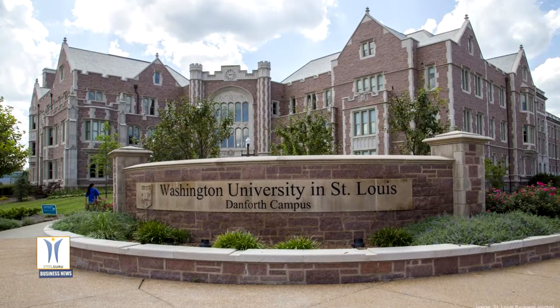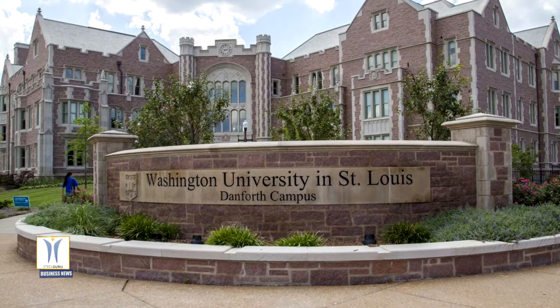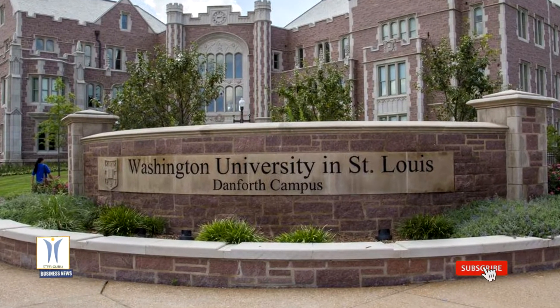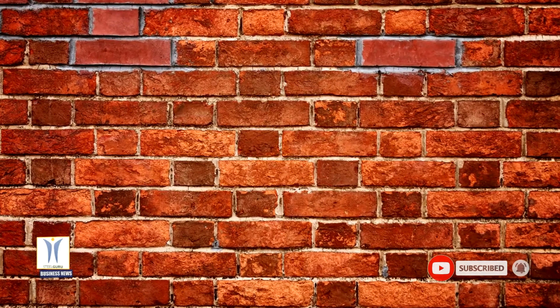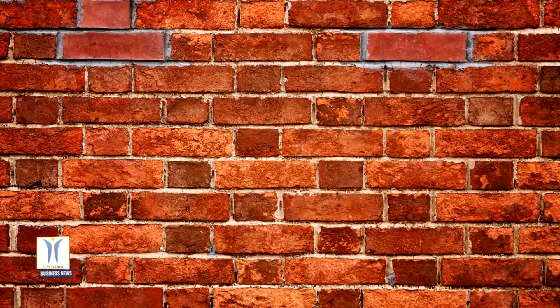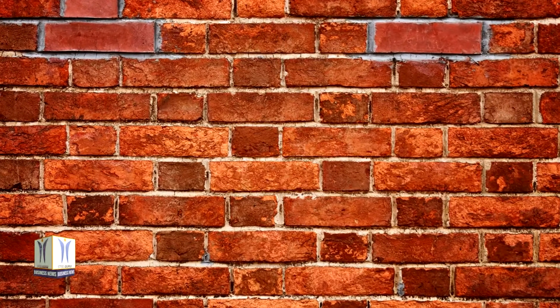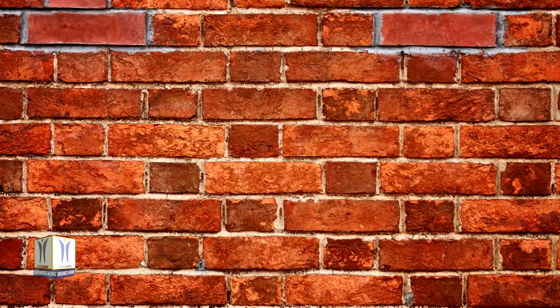According to new research from Washington University in St. Louis, red bricks can be converted into energy storage units that can be charged to hold electricity, like a battery. Brick has been used in walls and buildings for thousands of years but rarely has been found fit for any other use. Now, chemists in arts and sciences have developed a method to make or modify smart bricks that can store energy until required for powering devices.